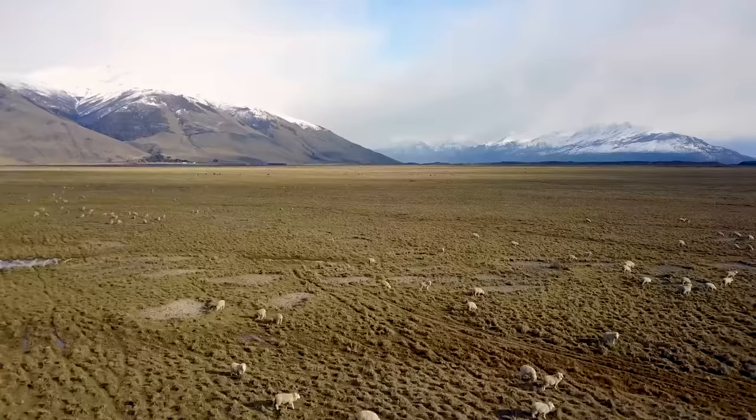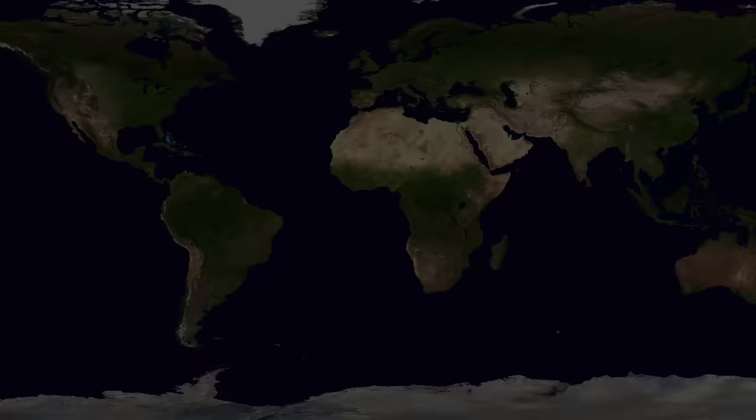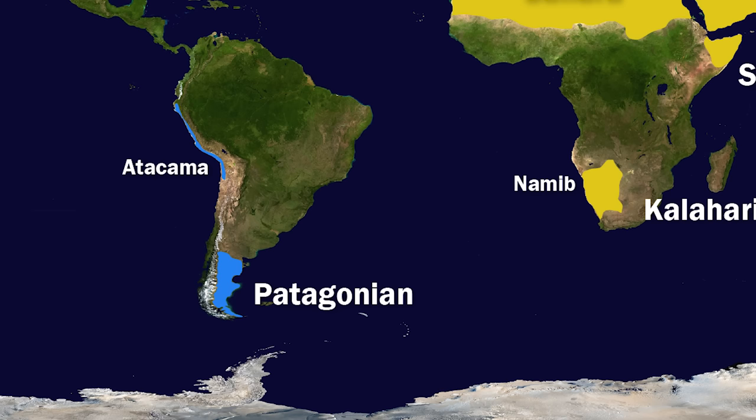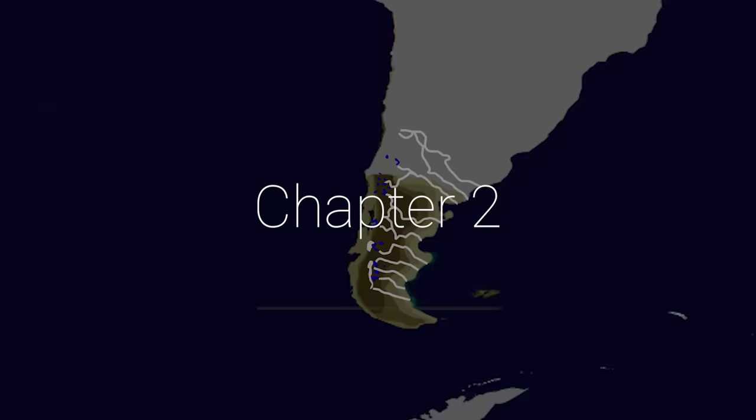Over time, the Patagonian Desert became the eighth largest desert in the world and constitutes the largest area of the Patagonian region. Different from most deserts, the Patagonian Desert is classified as a cold desert and has very little sand cover, and instead is mostly characterized by gravel and sandstone formations stacking in terrace-like layers all the way to the foot of the Andean Mountains. Despite its status as a desert, which is based on the amount of precipitation a region receives, the area is actually penetrated by many larger and smaller rivers, which drain the glaciers and mountain lakes.